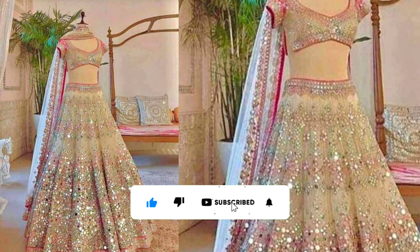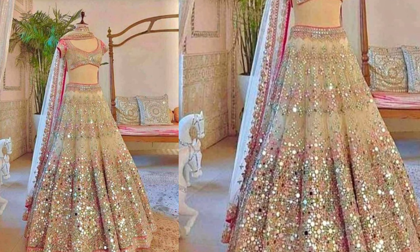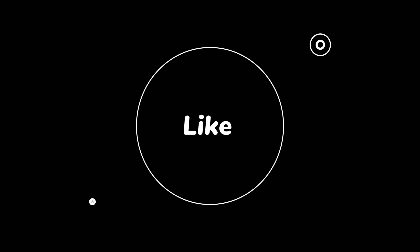I hope you will have a trendy look and a rich look. If you have any questions about lehengas, comment below. Thank you for watching. Don't forget to subscribe, like, and share. Thank you so much.